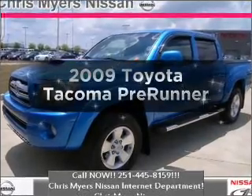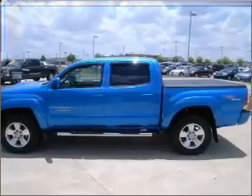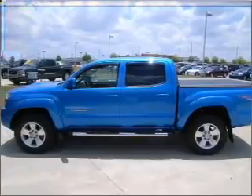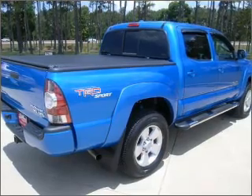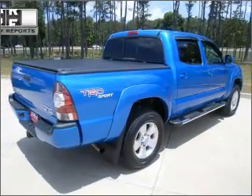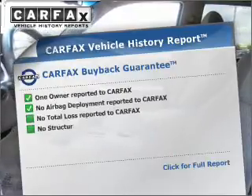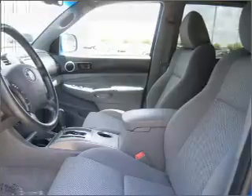Presenting the 2009 Toyota Tacoma. Travel the roads in style and comfort in this great vehicle with a reliable six-cylinder engine, connected to a smooth-shifting five-speed automatic transmission. Anti-lock brakes help to bring your vehicle to a safe stop. Know the history on this ride and greatly reduce your buying risk with the included Carfax Vehicle History Report.